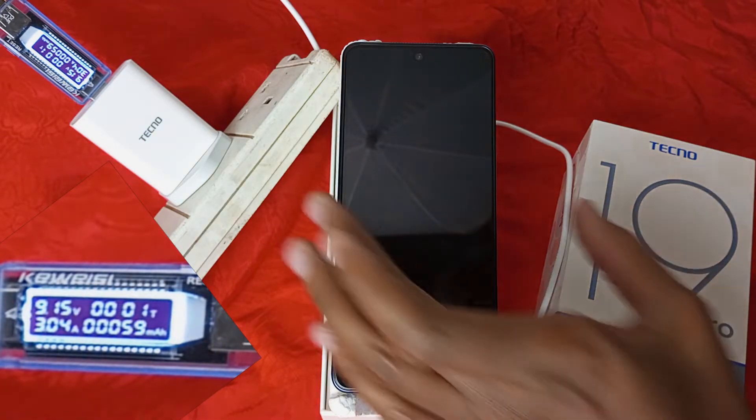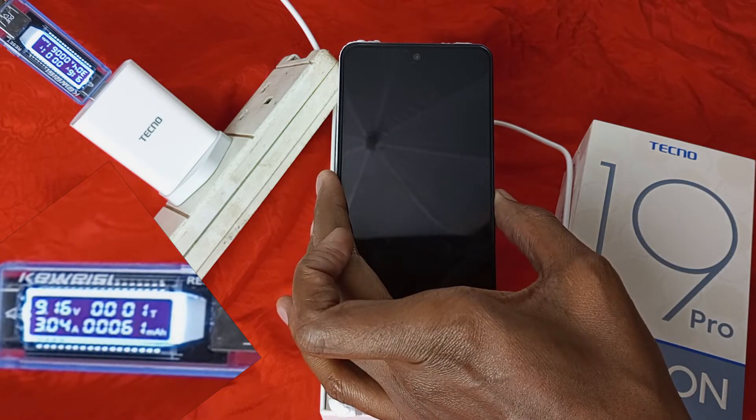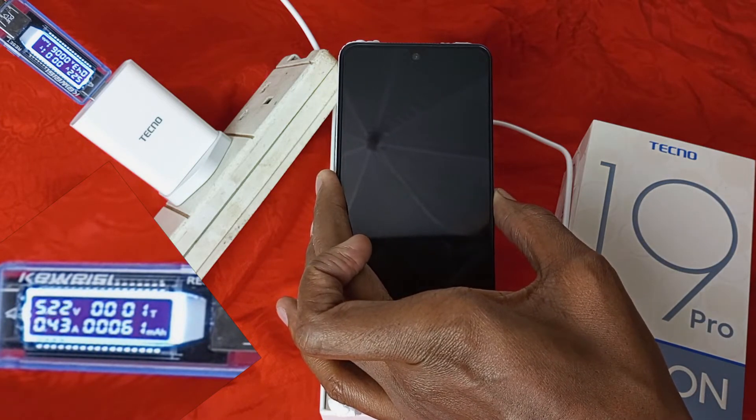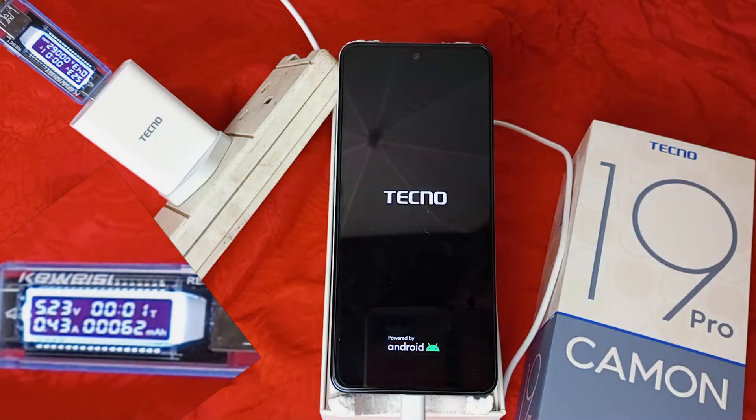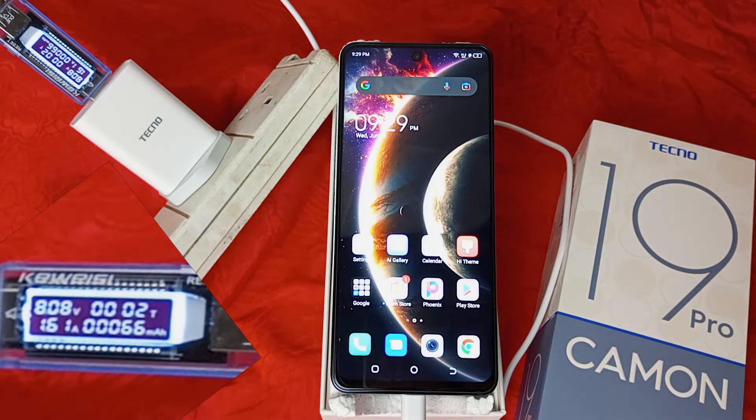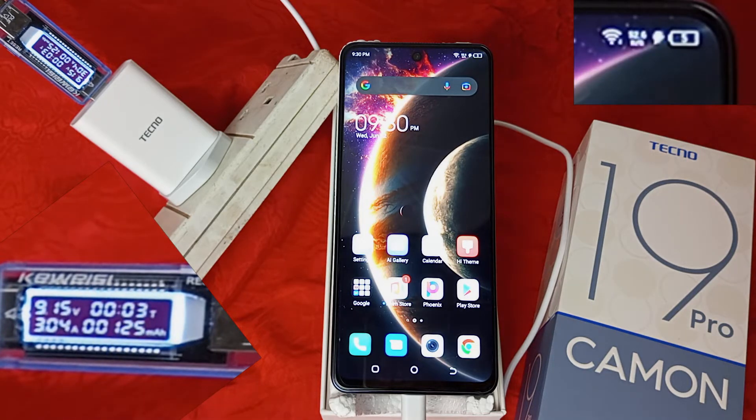Time to turn on the device after 1 minute. Already the charging voltage has climbed to 8.14 volts — still climbing. The phone is charging at 9.15 volts at 3.04 amperes. That's a lot.